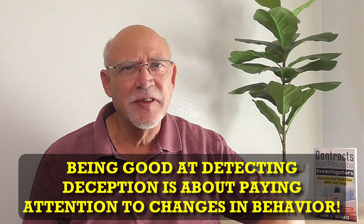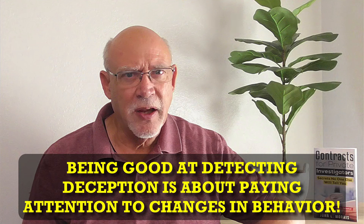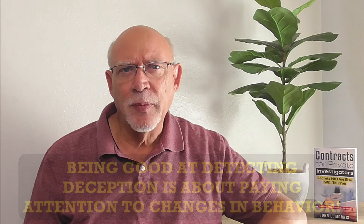The truth is, being good at detecting deception isn't about memorizing a list of telltale signs. Being good at detecting deception is about paying attention to changes in behavior. When you're having a conversation with someone, start by asking basic questions and getting to know them. This is called getting a baseline of how they react, how they answer, and what they do when they answer questions that you already know the answers to, or questions that should be easy to answer quickly and off the top of their head.